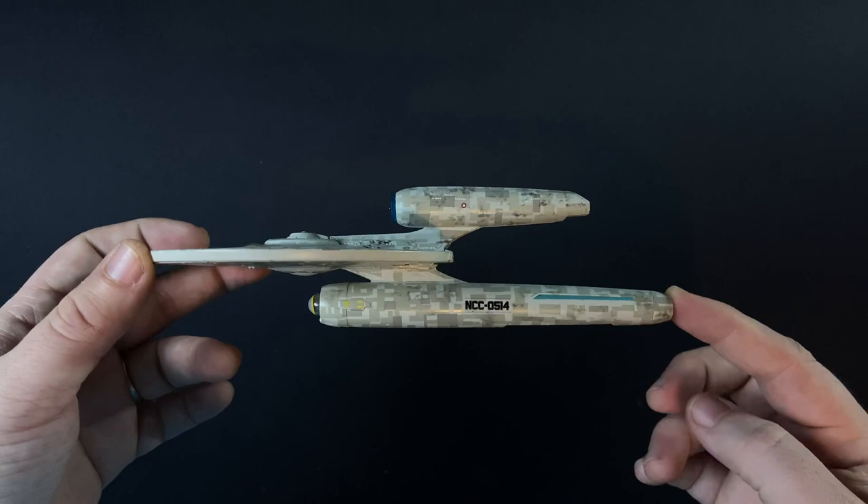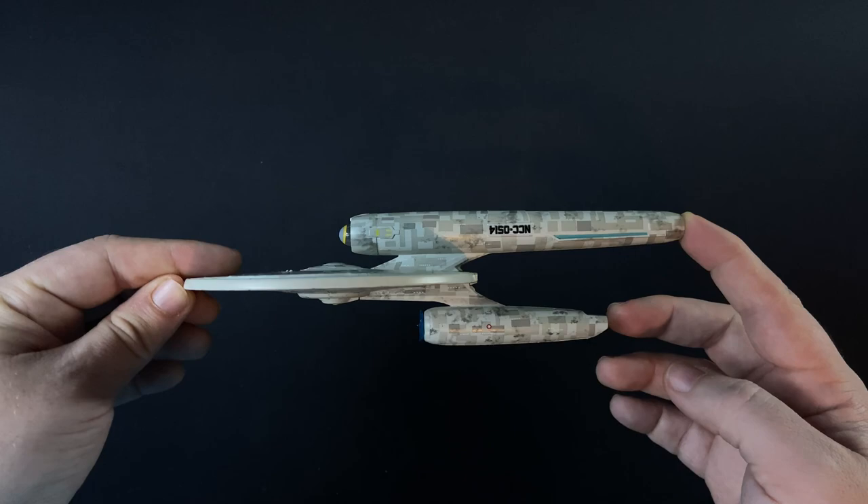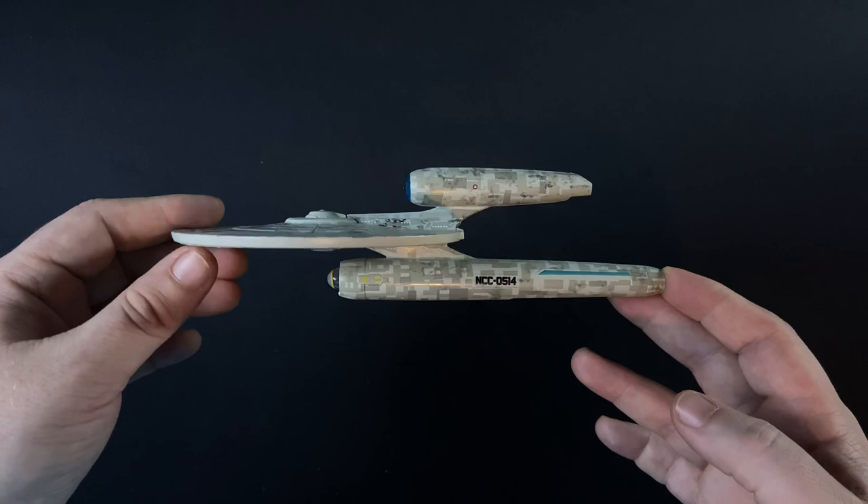Today we feature the USS Kelvin NCC 0514. This was a 315 metre long Kelvin type light cruiser class operated by Starfleet during the 23rd century. And in 2233, the Kelvin was under the command of Captain Richard Rabaugh — I think is how you pronounce the name, I can't remember.